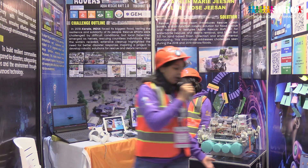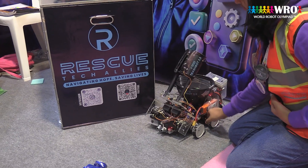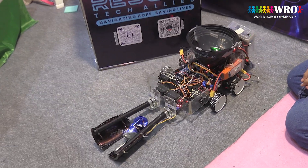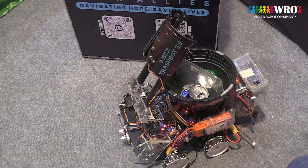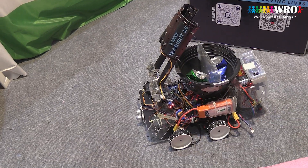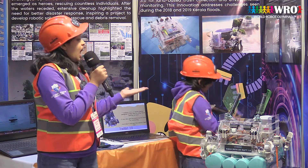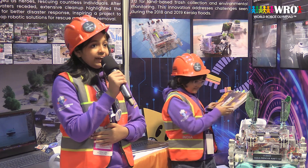This is Trashpot 3.0. It can collect and segregate wet and dry waste. This robot can also receive messages from the motherboard. These are our engineering notebooks, and we have also received a provisional certificate for applying for a patent.